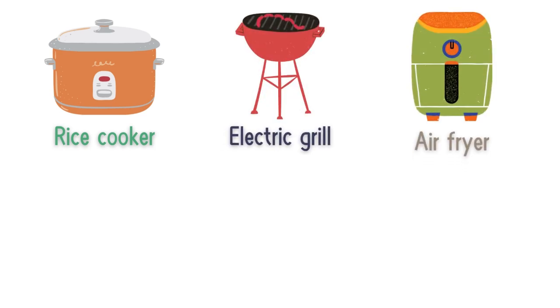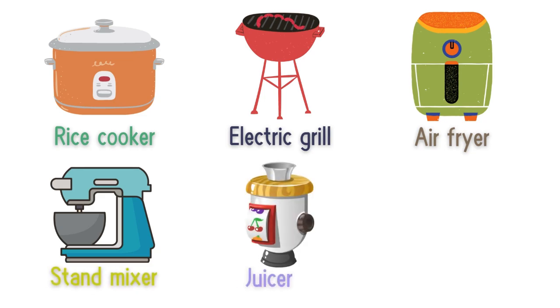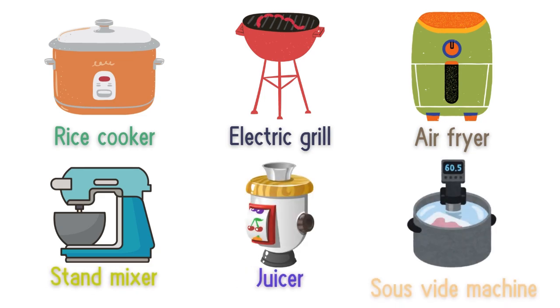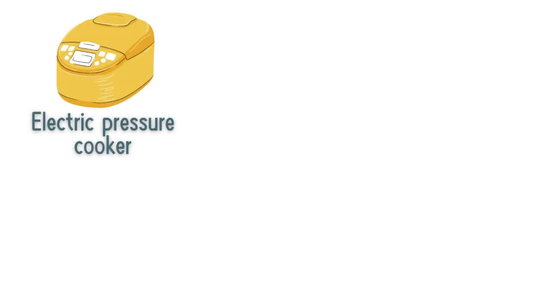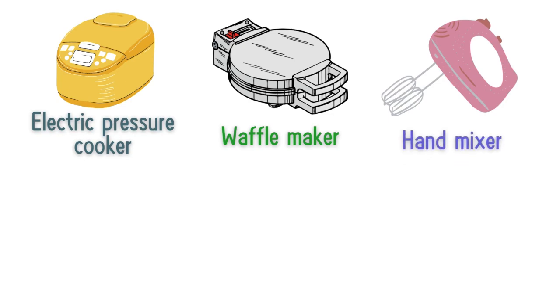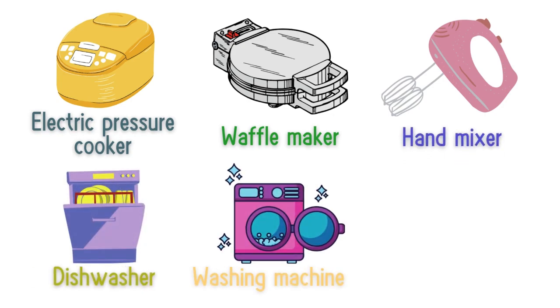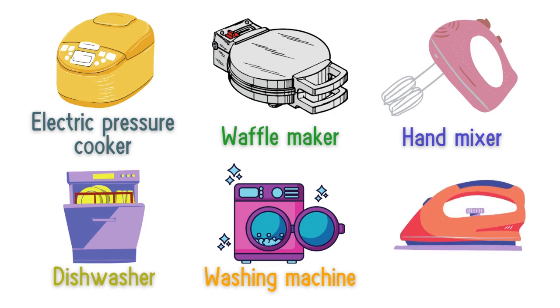Air fryer, stand mixer, juicer, sous vide machine, electric pressure cooker, waffle maker, hand mixer, dishwasher, washing machine, iron, steamer.